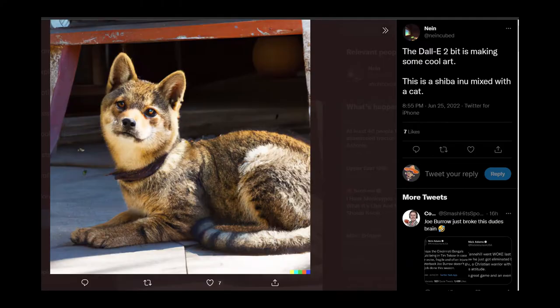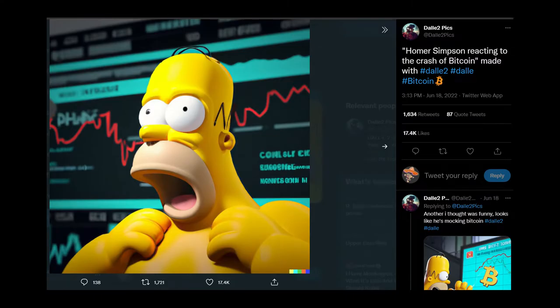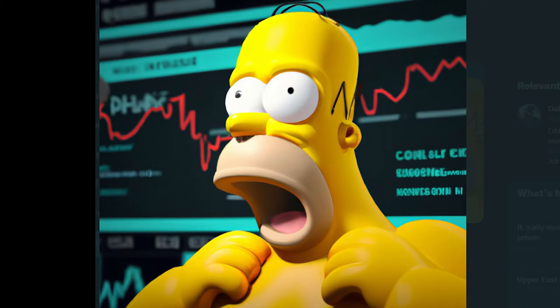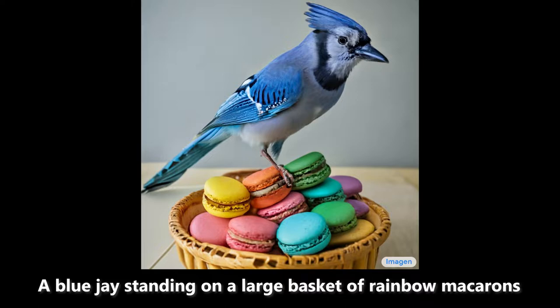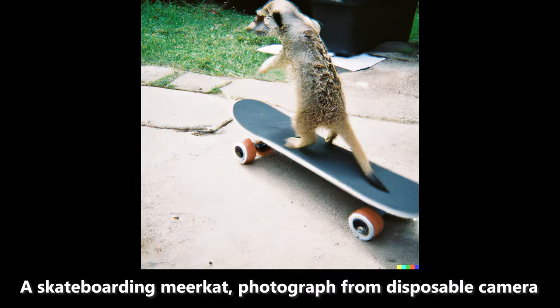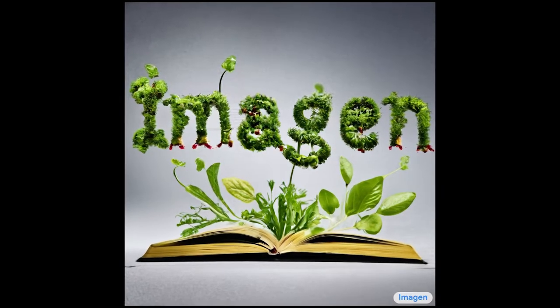The latest generations of these technologies — the quality of the output, how convincing and nuanced and detailed and well-conceived the images they are able to produce — it absolutely blows my mind. Now these two big players that I mentioned, DALL-E 2 from OpenAI and Imagen from Google, are not yet available to the general public.